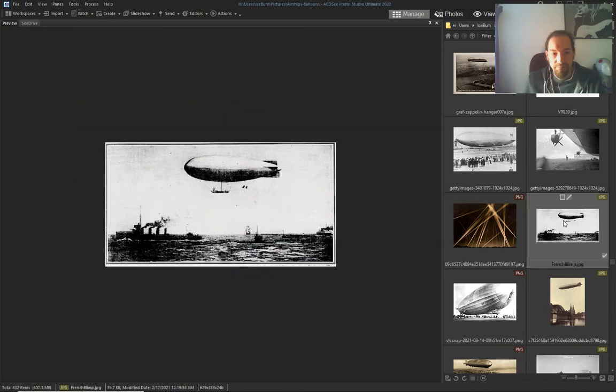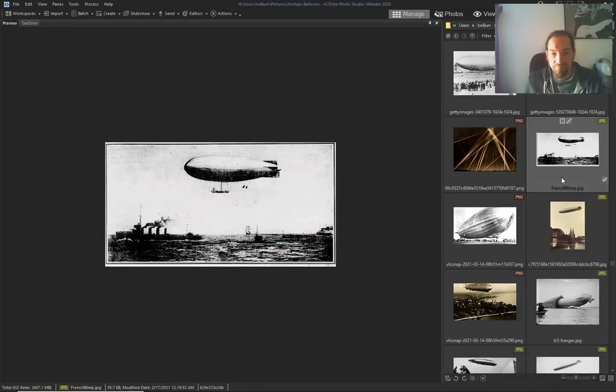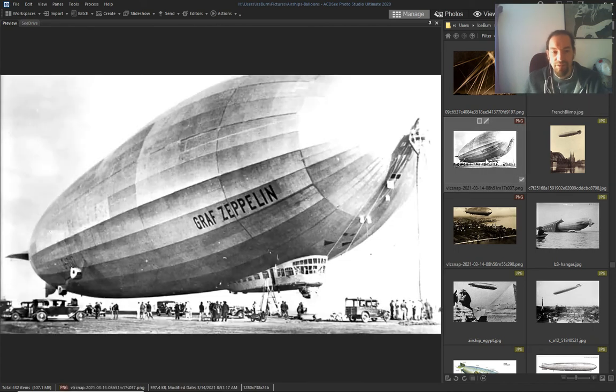Look at these props. Again, airship — airships, steamboats, steam ships, steam cars everywhere.